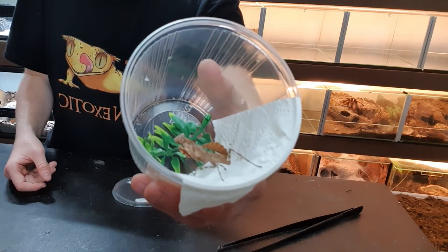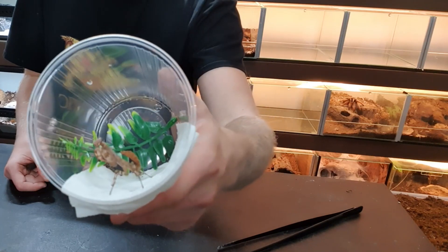The next animal is — I'll put the name on the screen — but it is a praying mantis. I had a mantis a long time ago and I loved feeding it, but it was a male and only lived about eight months. I'm pretty sure this one is a male too, but it's going to grow a lot bigger.